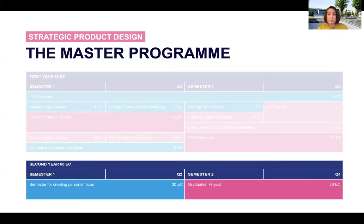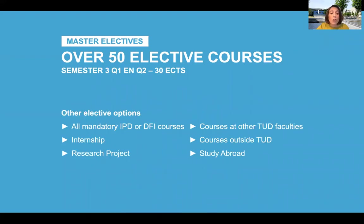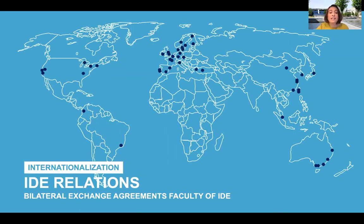Then you move into the second year and the elective space. You'll have 30 credits to select the perfect combination of electives to become the type of strategic designer that you want to be. There are over 50 electives that you can choose from the industrial design faculty, which go from topics related to technology, to entrepreneurship, to design for healthcare. Or you can look at other elective options like taking an entire semester from another master from our faculty, doing an internship, doing a research project, taking a course in another TU Delft faculty or another Dutch university, or even studying abroad. The industrial design faculty has relationships with top design schools all over the world, as you can see in this map, offering plenty of possibilities for internationalizing your education.